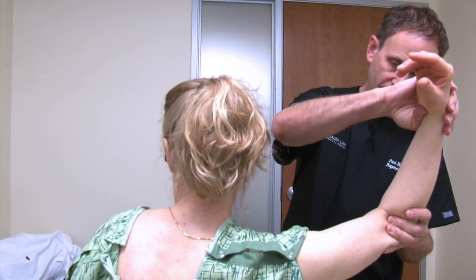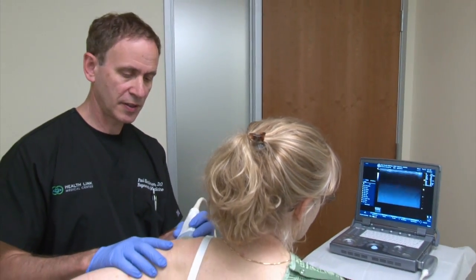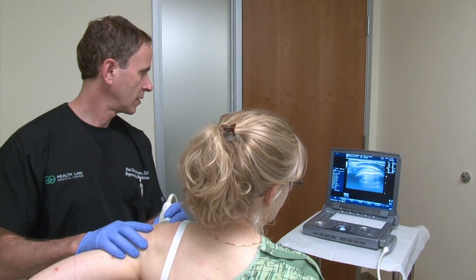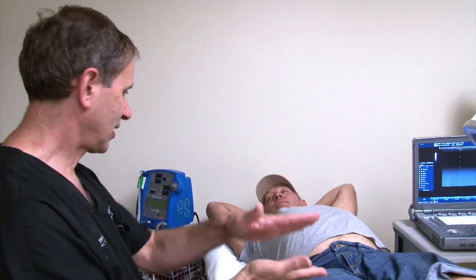Stem cells are the natural repairmen of the body. However, as we age or compounded by injuries, our bodies are not able to completely heal themselves in the face of certain injuries or extensive osteoarthritis or other conditions.